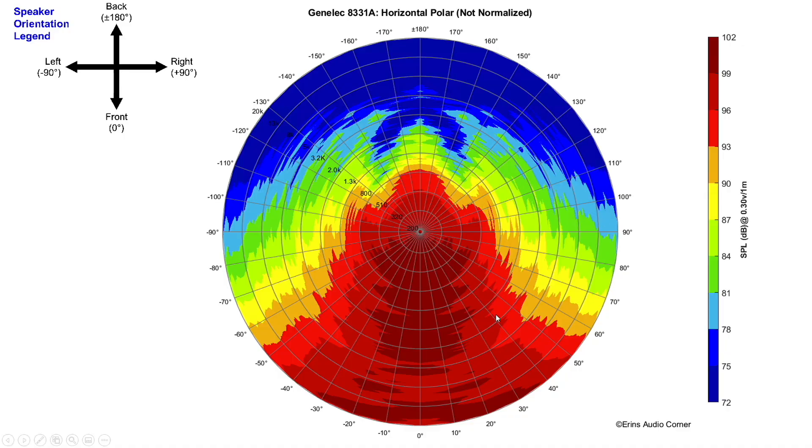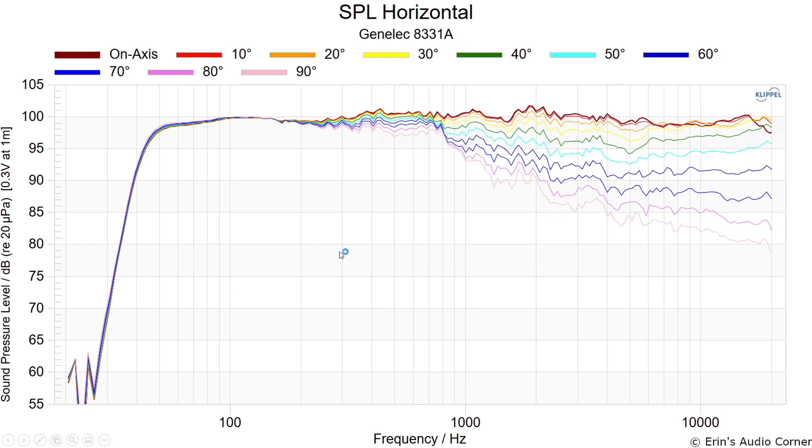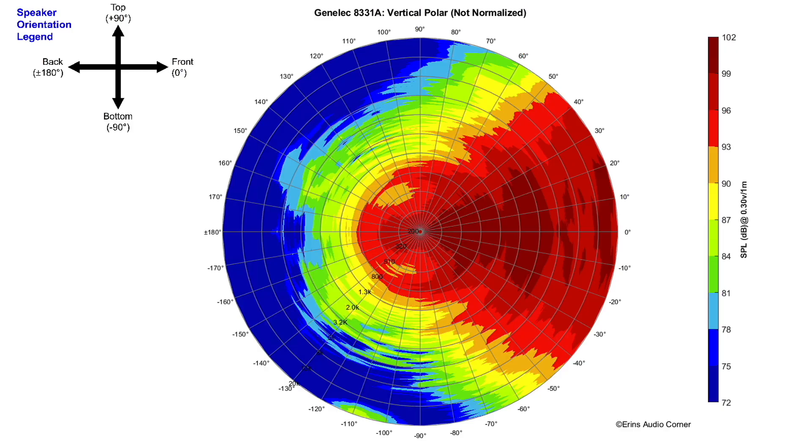This is the horizontal polar pattern — very similar to what we saw in early reflections directivity. The speaker maintains roughly plus or minus 90 degrees of dispersion out to about 800 Hz, then at 800 Hz it starts to narrow up. The vertical polar response is essentially the same thing flipped upright, which means you can be in a pretty wide range both horizontally and vertically and have good soundstage and tonality. The best listening position is with your ears right at tweeter level.